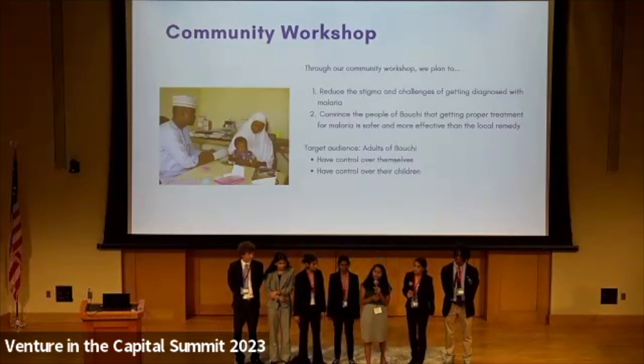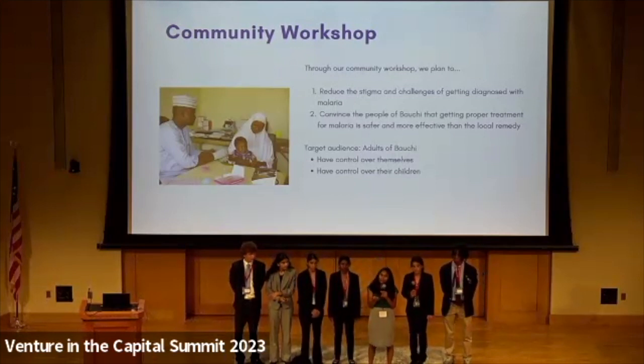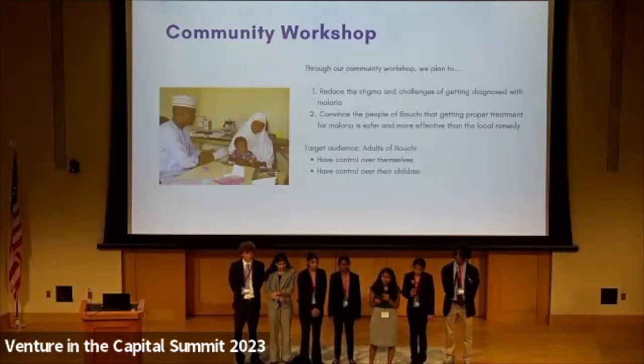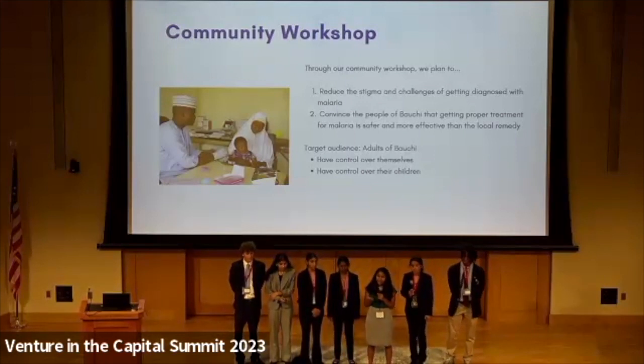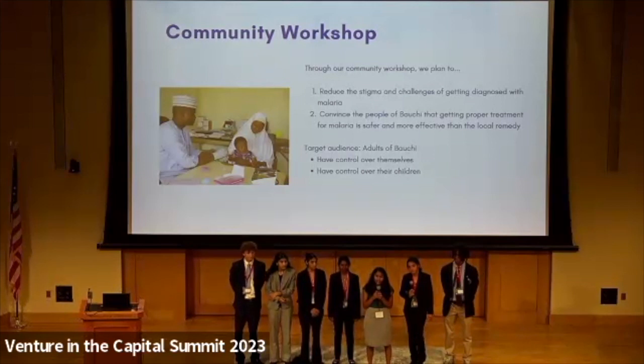Our target audience are the adults of Bauchi because, first, they have authority over the children, which means children would be more inclined to listen to their parents rather than any other adults. Second, they're self-aware — they know their health condition more than anybody else. And lastly, connections. They can use the connections they have within the village itself to spread the awareness and therefore sustain our efforts even more.